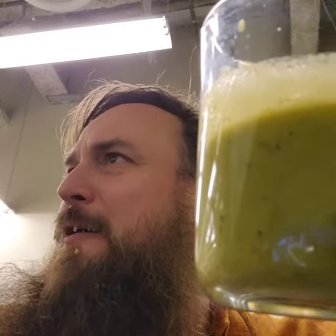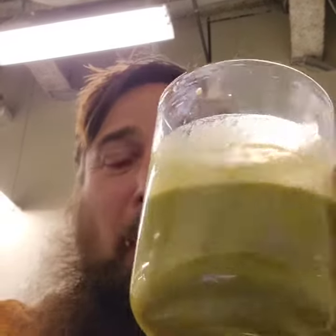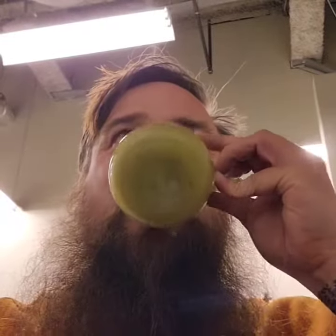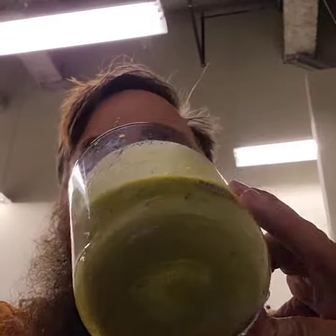I taste the lime and the cucumber. Oh, and a little cherry. I taste the cherry and mango. Kind of gets sweeter as it goes. Ooh. Yep, the cherry, a little aftertaste. Not as bad as I thought.